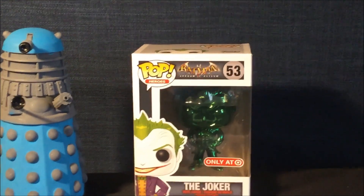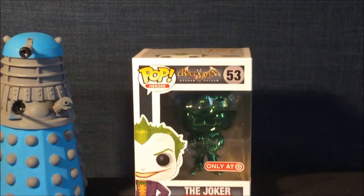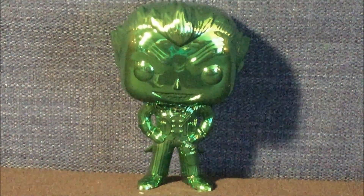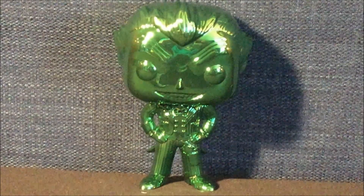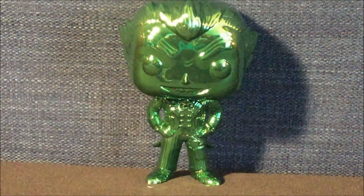Now that I've shown you the box, let's take the Joker Green Chrome Funko Pop out of the box for a closer look. Here is the Green Joker Chrome Funko Pop! As you can see, I really like the details of the hair according to the outfit. This is one of my favorite Funko Pops that has the most details I have ever seen.